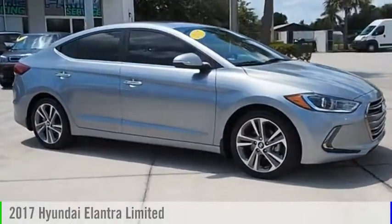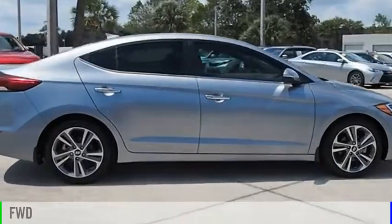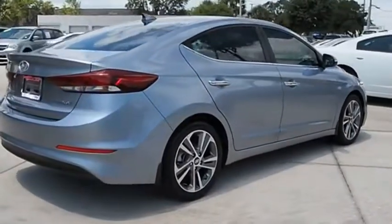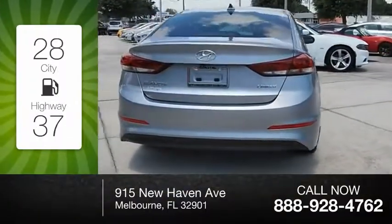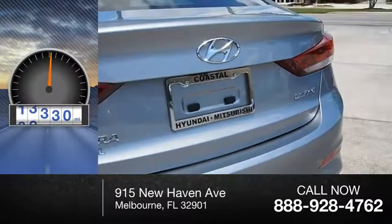You are going to love the 2017 Elantra. This vehicle is powered by a front-wheel drive, four-cylinder, 2.0-liter engine. Great fuel efficiency saves you money by requiring fewer trips to the gas station. This vehicle has less than 20,000 miles.